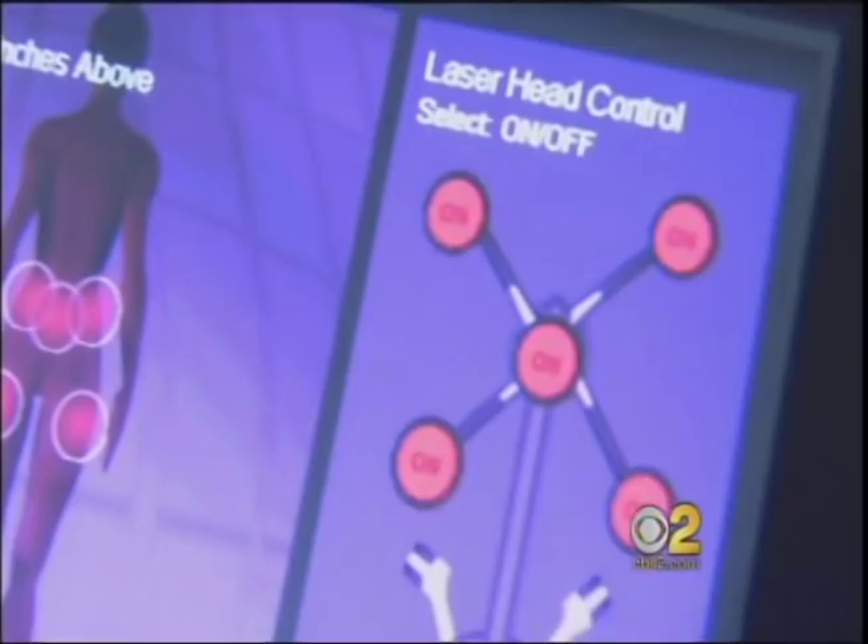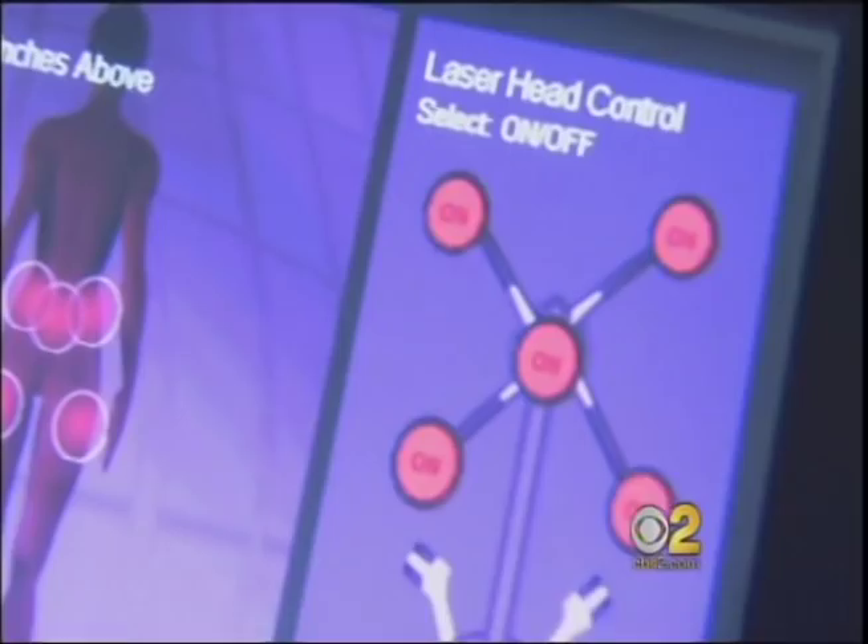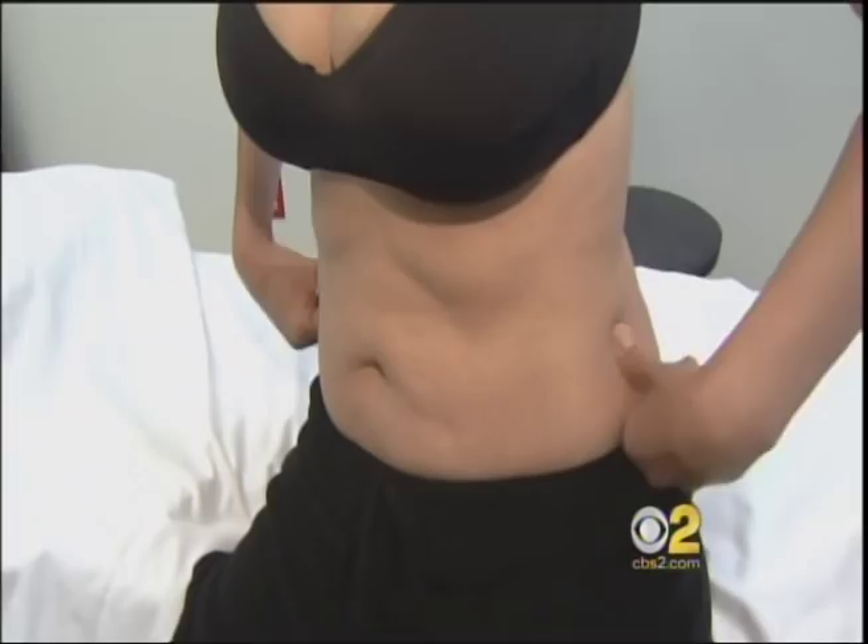Dr. Perlman says this is not a permanent solution. Patients have to exercise and watch their diet. We don't know how long it lasts, whether it lasts for a year or several years. Time will tell.